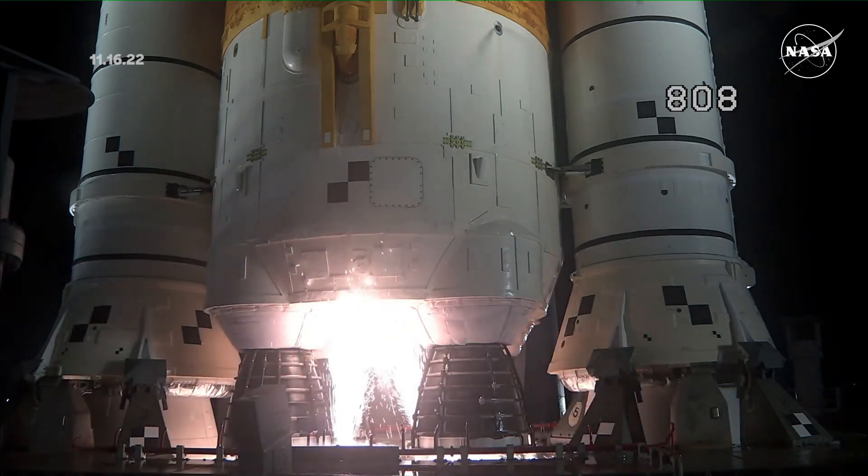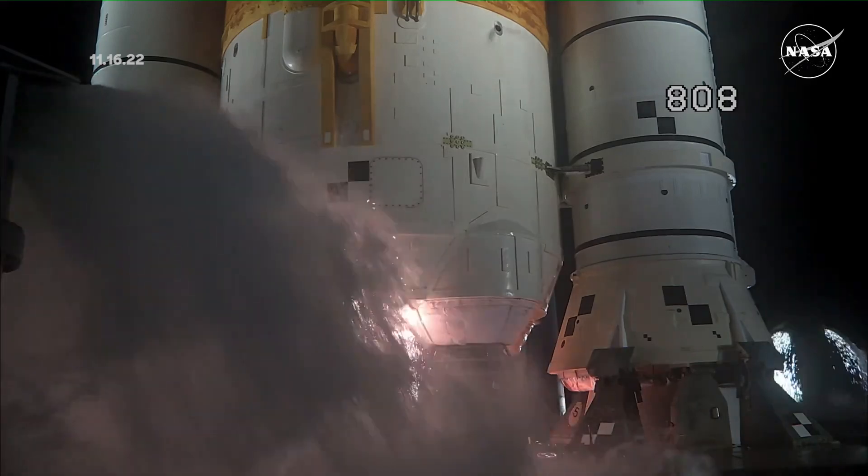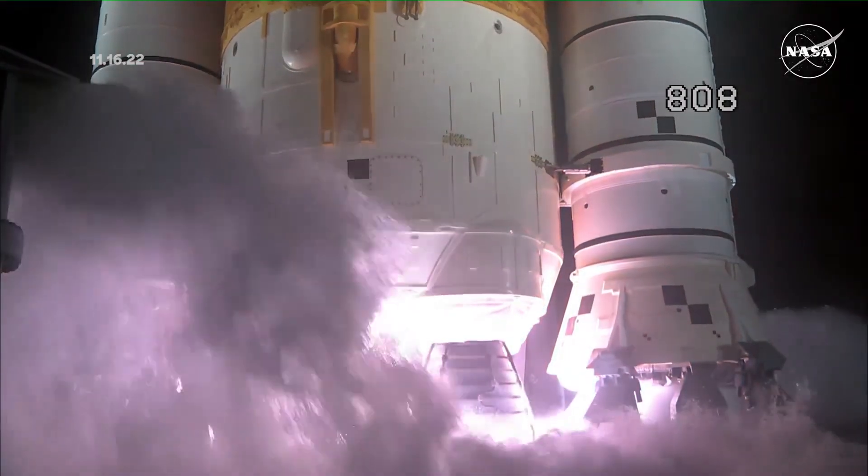And here we go. Hydrogen burn off igniters initiated. Seven, six, five, four — stage engines start. Three, two, one, boosters ignition.